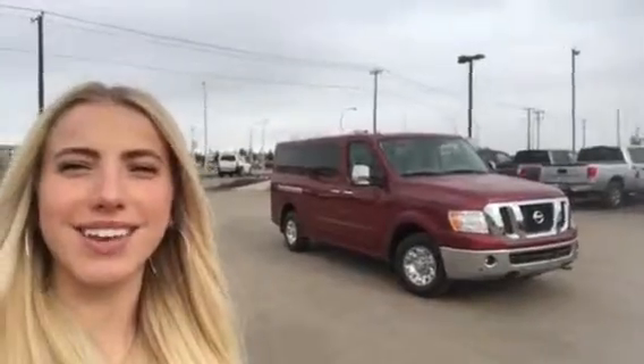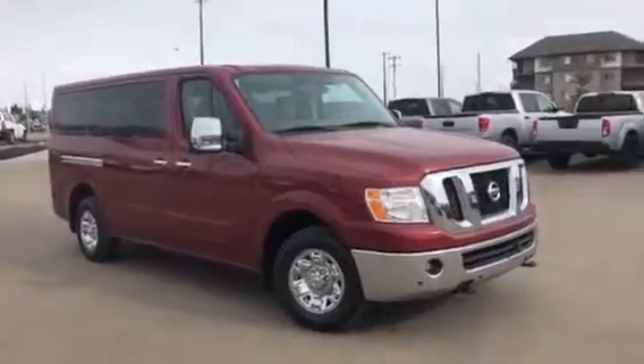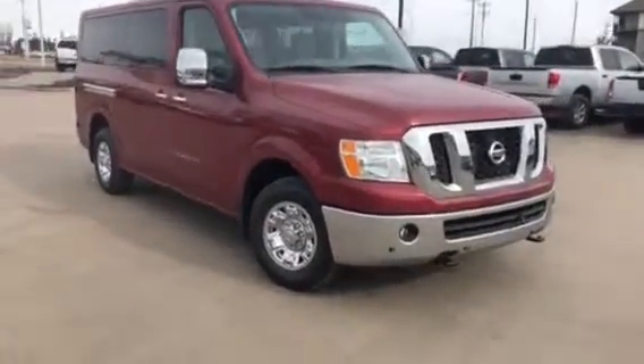Hey, it's Kat from Northside Nissan. Thanks so much for inquiring on our 2019 Nissan Passenger NV. Here's an overview of the vehicle. It's a 12 passenger with a 5.6 V8 engine inside.